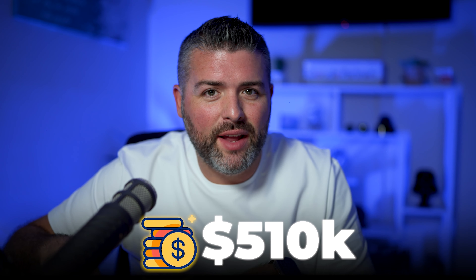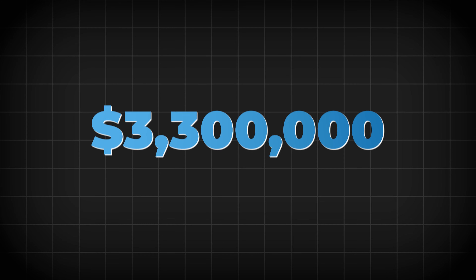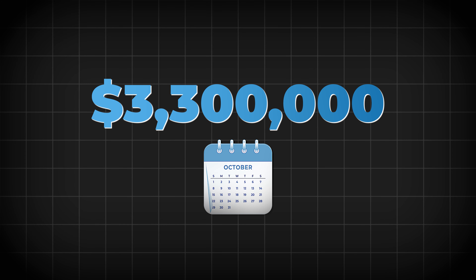If you guys are looking for the exact steps that we use to take a brand to spend $510,000 to generate $3.3 million from April until December of last year, 2023, this video is for you. I'm going to walk you through every single step. Let's get right into it.